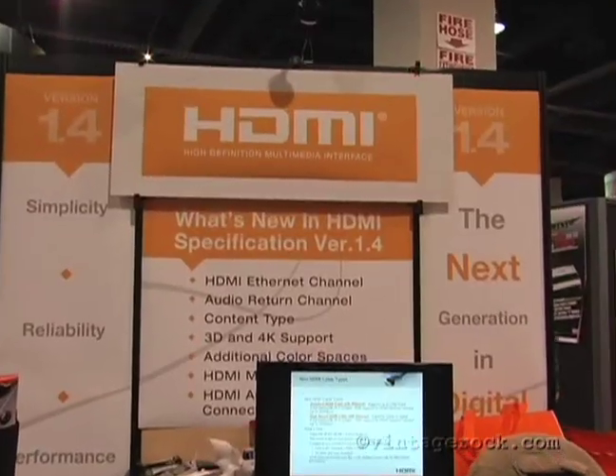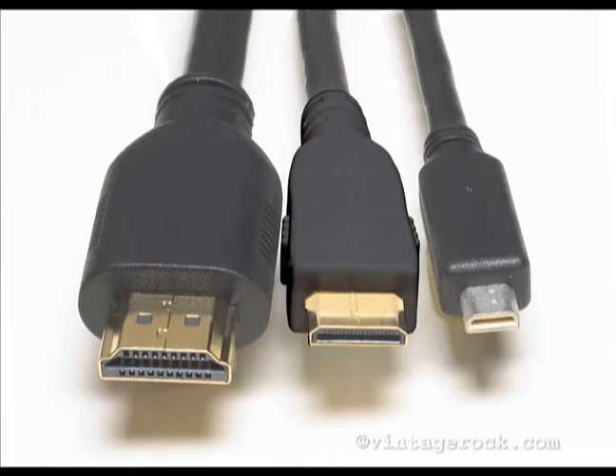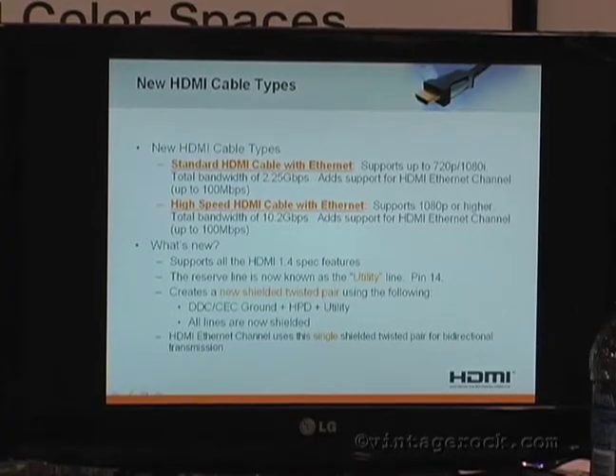We wrapped up our quest in HD Audio by hitting up HDMI, the licensing agency behind the High-Definition Multimedia Interface. Steve Vanuti, the president of HDMI, addressed the spec that supports the new lossless audio formats. HDMI is a single cable that transfers both audio and video data at the highest quality. A lot of people think about HDMI as video, but there's the same equivalent in audio going over that cable too.